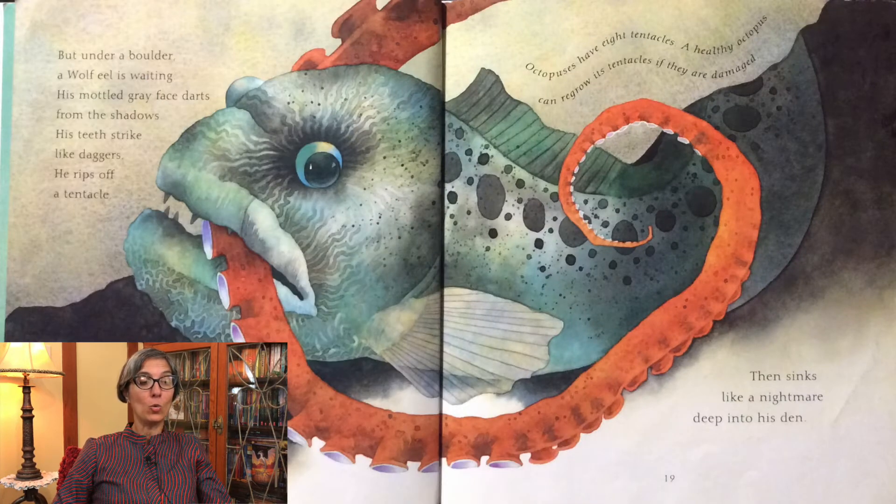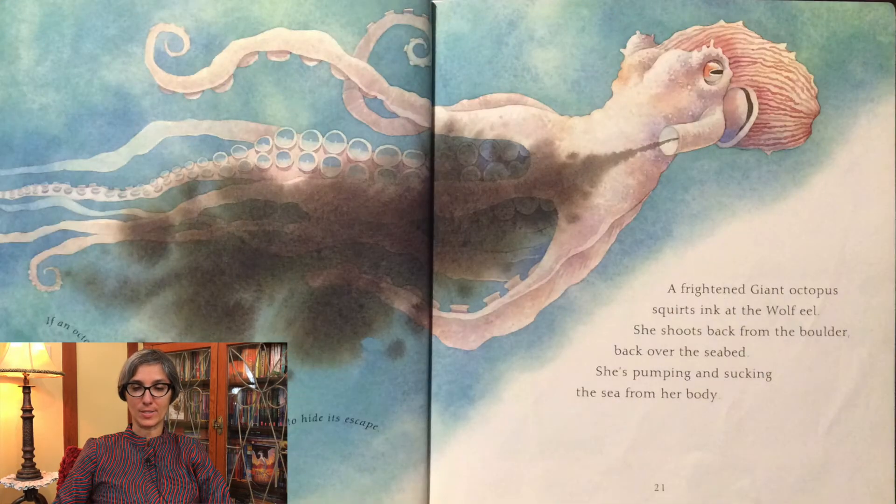But under a boulder, a wolf eel is waiting. His mottled gray face darts from the shadows. His teeth strike like daggers. He rips off a tentacle, then sinks like a nightmare deep into his den. Octopuses have eight tentacles. A healthy octopus can regrow its tentacles if they are damaged. A frightened giant octopus squirts ink at the wolf eel. She shoots back from the boulder, back over the seabed, pumping and sucking the sea from her body. If an octopus is attacked, it will squirt out a cloud of inky liquid to hide its escape.